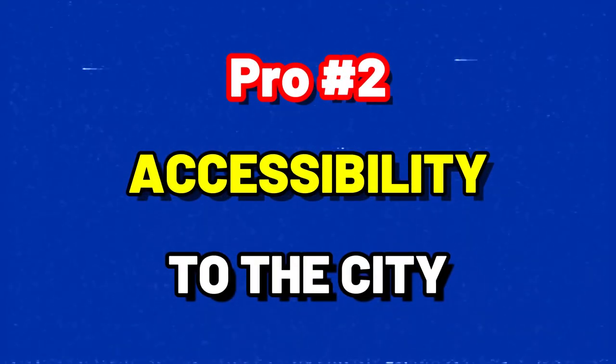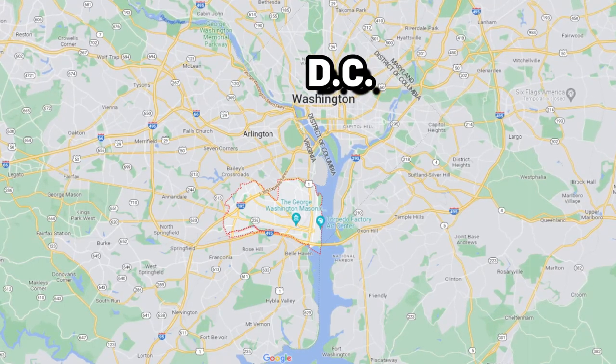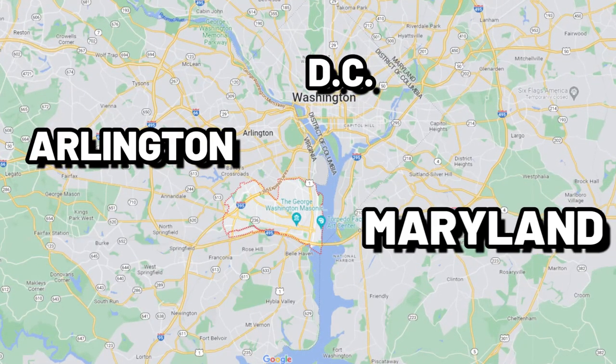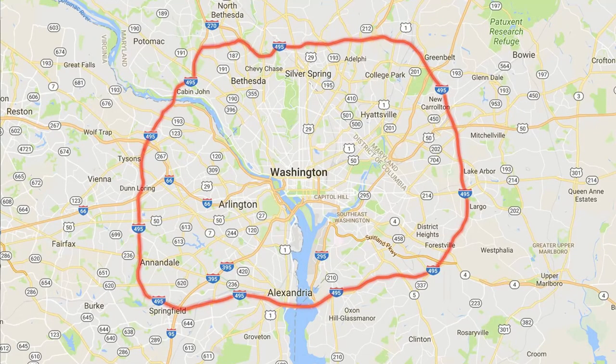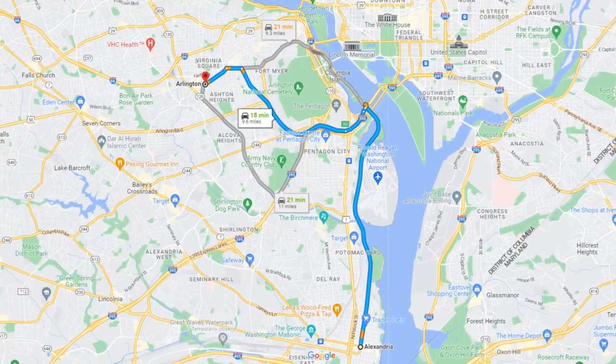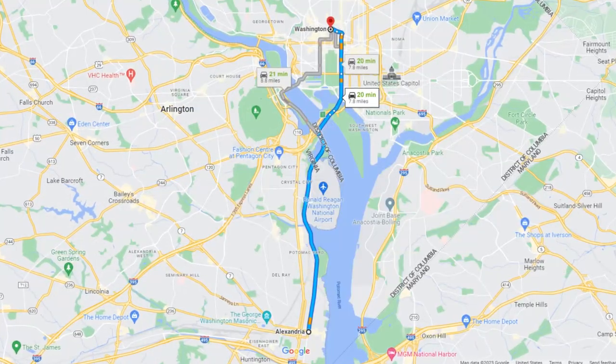The second pro on this list is the accessibility to the city. If you're looking for an easy commute and a centrally located area with convenient access to places like DC, Arlington, and Maryland, then Alexandria is a perfect spot. It's directly connected to the Metro Rail service and I-495, the main interstate that loops all around the DC metro area, making it easier to get out of town for work or play. You're about nine to ten miles away from Arlington and about eight miles away from downtown DC.